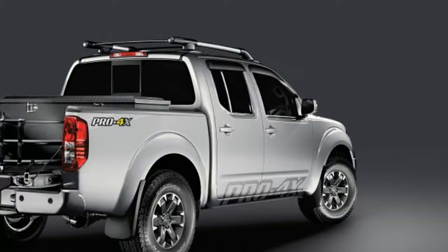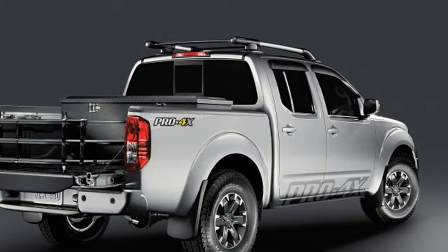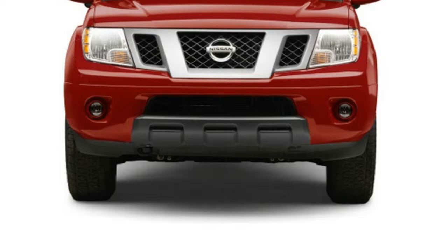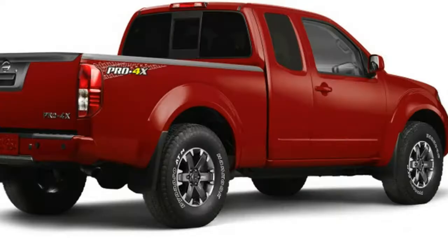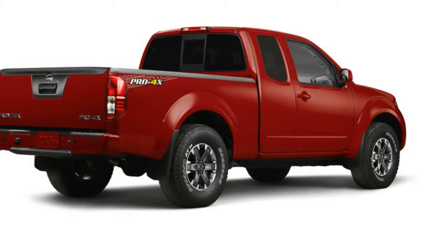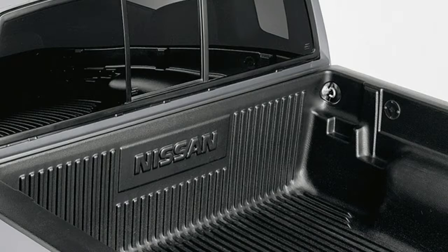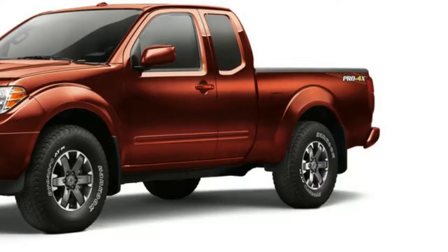The Crew Cab SV also comes with a long bed option that measures more than 13 inches longer than the standard Crew bed. Both Crew Cab and King Cab versions offer an available factory spray-on bed liner and utility track channel system, which features five special cross-section rails mounted in the bed, pairing with removable utility cleats to provide multiple options for securing cargo.